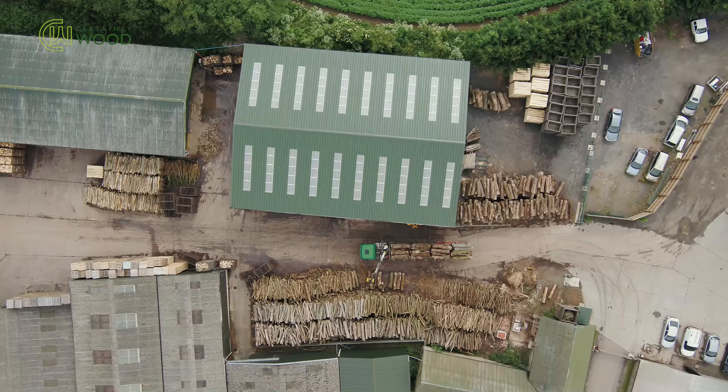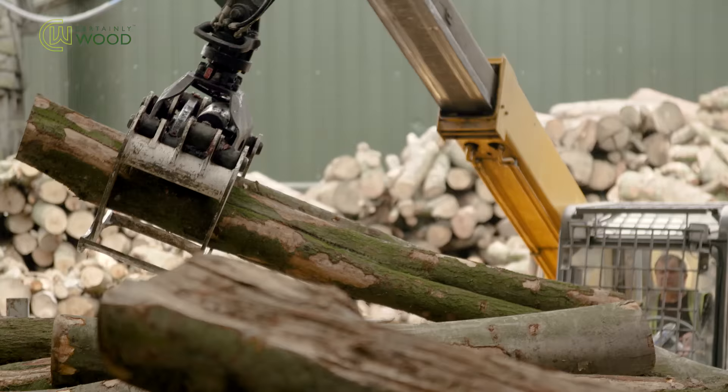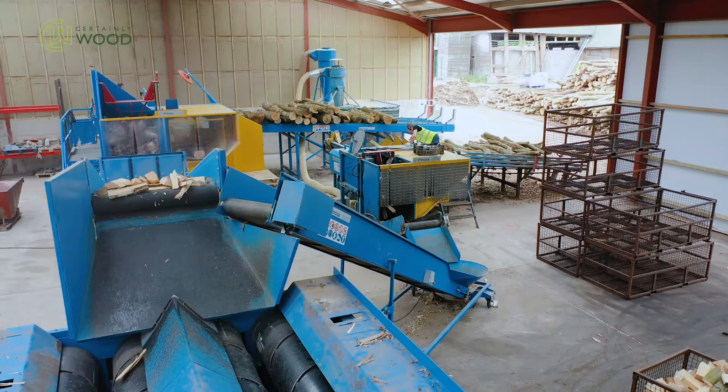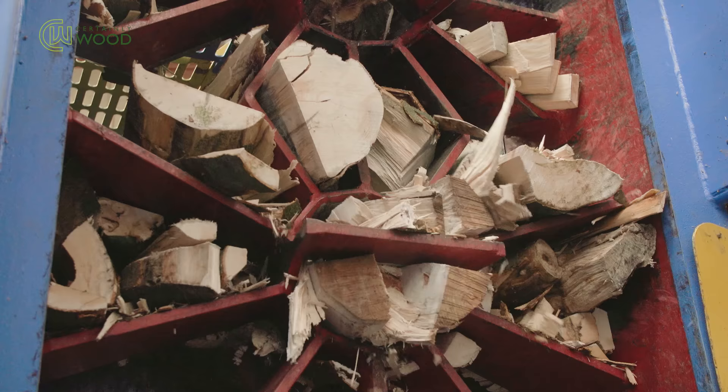Over the years we have invested heavily in new technology, but our recent acquisition is the most exciting. This new firewood processing line is one of the largest and most efficient in the world.